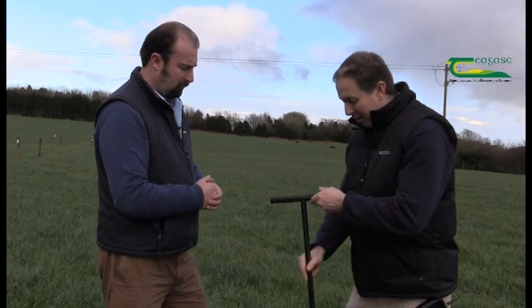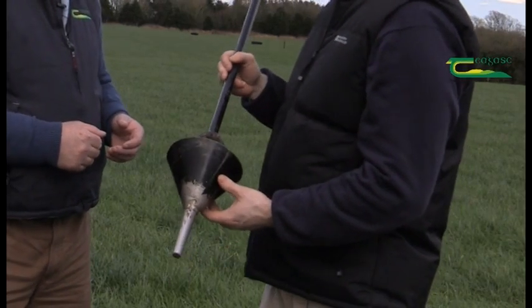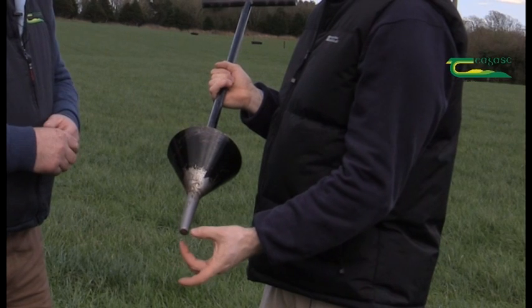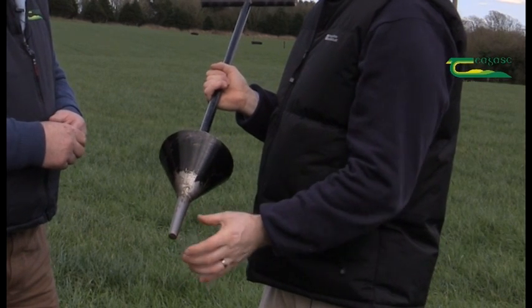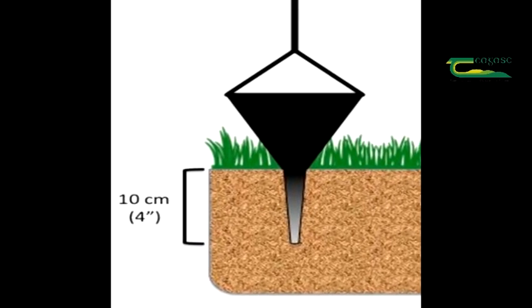Getting the soil sample is probably the most important thing, and it's very important to be organized and prepared. What we mainly use in this country is a funnel-type auger — it's a four-inch core, conical in shape, narrow at the base and wider at the top. This allows the soil to move up into the core, and we must get a four-inch core every time.